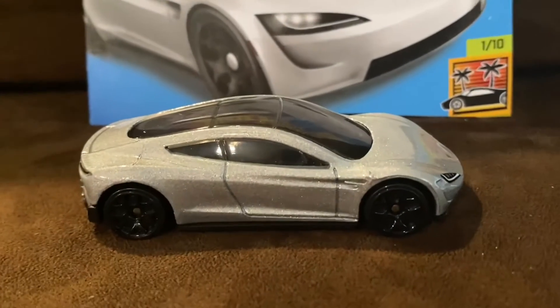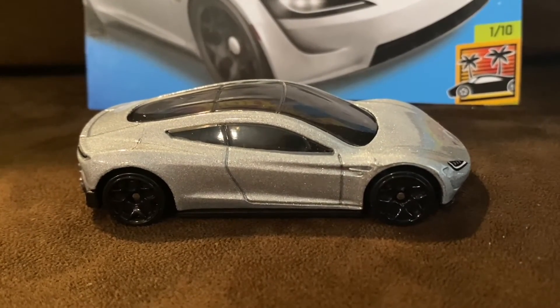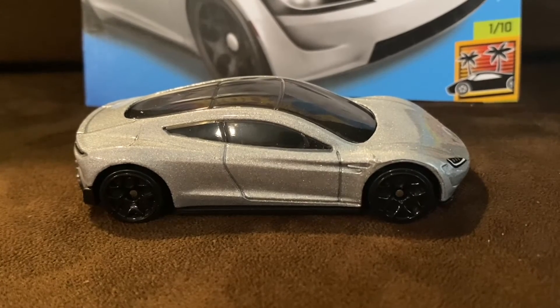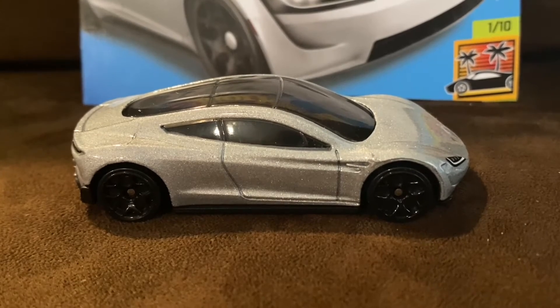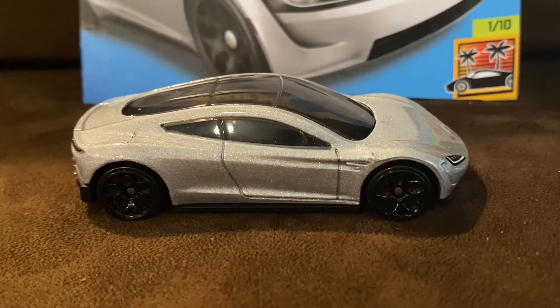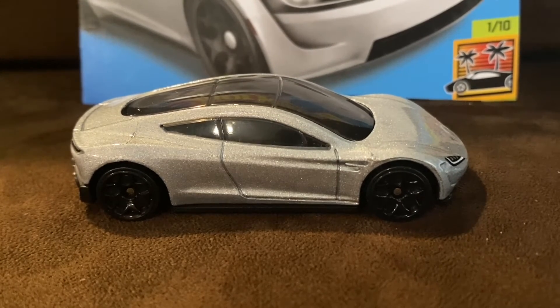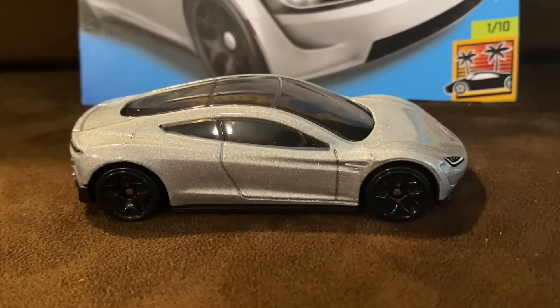Over the past few years, Hot Wheels has given us a lot of Teslas — the Tesla Model 3, Tesla Model S, Tesla Model X, the Tesla Cybertruck, the Tesla Roadster with Starman, and many others. But the Tesla Roadster is actually a pretty well-done Tesla, in my opinion.